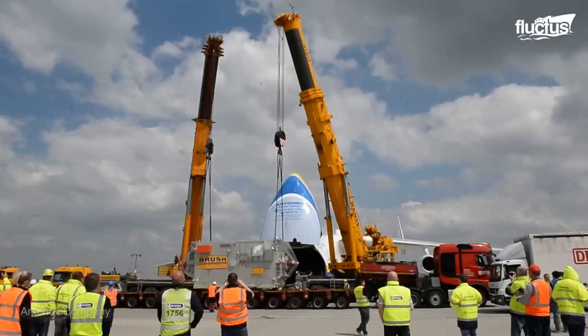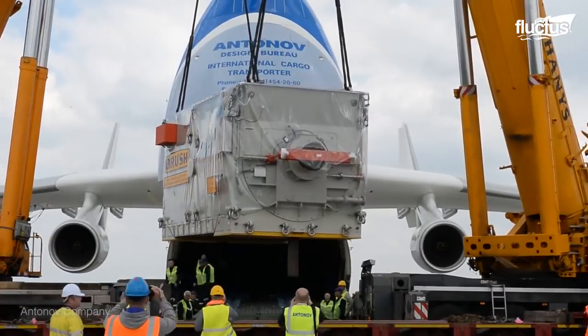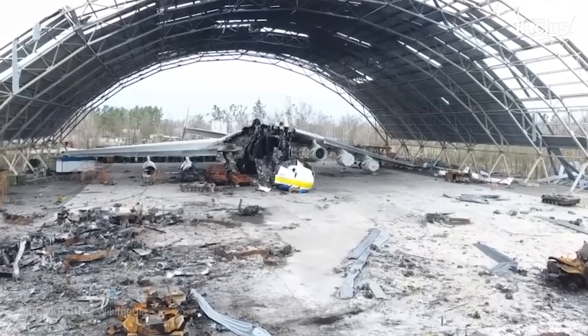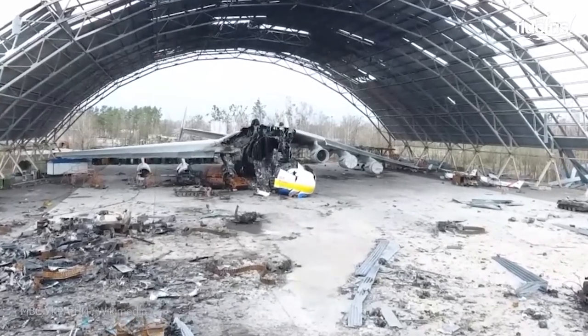When not criss-crossing the globe with record-breaking loads, the An-225 was usually based at the Gostomel Airport in Ukraine, where it was unfortunately destroyed on March 3, 2022.